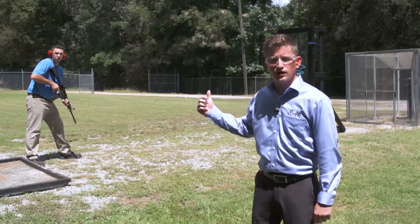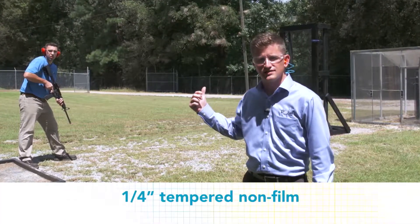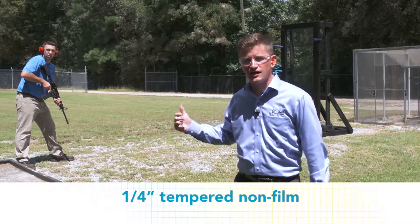When we promote this product, we do it by way of shootings, smash-out breakouts, and different ways that we can show how the product actually works. In this first test, we're going to depict what exactly happens to quarter-inch tempered commercial glazing and how easy it is to gain access and entrance.